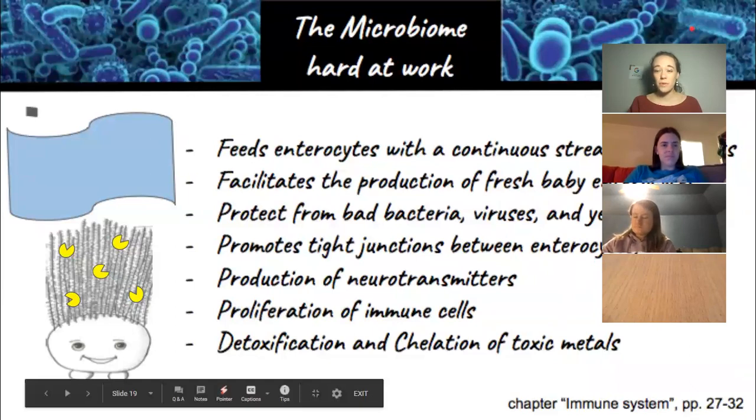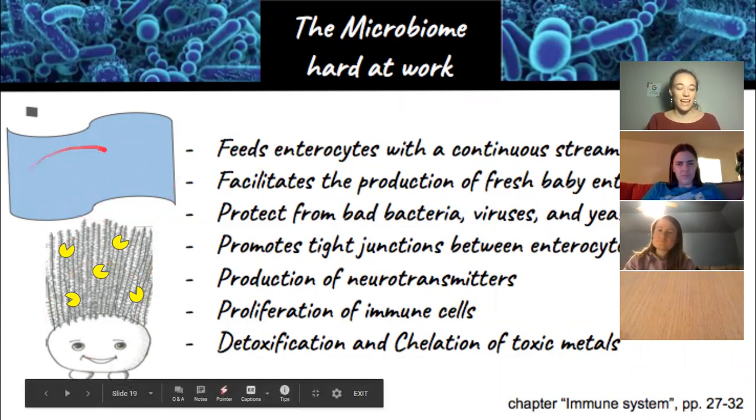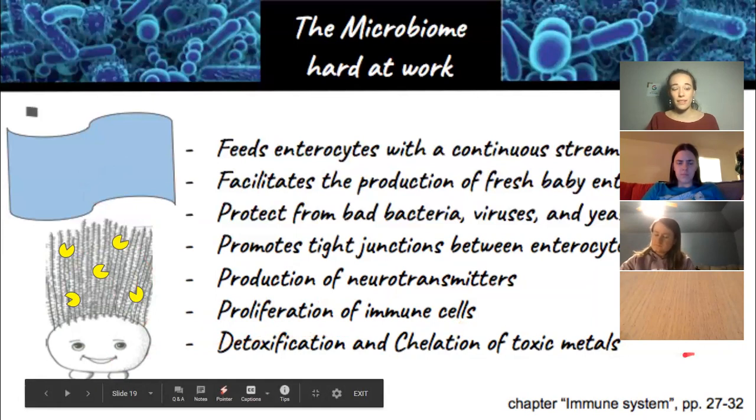These blue happy microbiome do so many good things for us. They feed our enterocytes with a continuous stream of nutrients. They facilitate the production of baby enterocytes. They protect us from bad bacteria, virus, and yeast. They promote tight junctions between cells so there are no gaps where things can slide through into our bloodstream unpermitted. They produce neurotransmitters. 90% of our immune system is being fed directly by this system. Bacteria also do an incredible job of detoxifying our body and chelating toxic metals. They're superheroes.